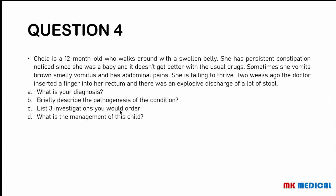Question 4: Chola is a 12-month-old who walks around with a swollen belly. She has persistent constipation noticed since she was a baby, which does not get better with the usual drugs. Sometimes she vomits brown, smelly vomitus and has abdominal pains. She is failing to thrive. Two weeks ago a doctor inserted a finger into her rectum and there was an explosive discharge of a lot of stool. This child has constipation since birth, unresponsive to medications — most likely this is Hirschsprung's disease.